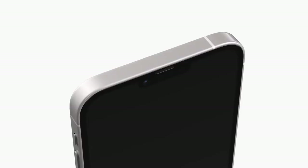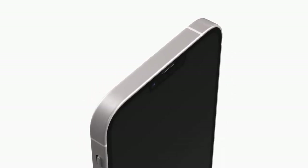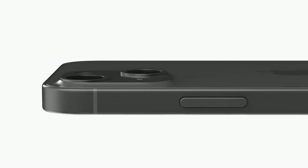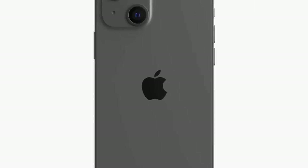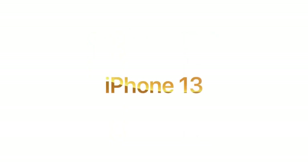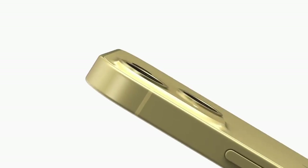If Apple were to get rid of the top notch, it would mean removing Face ID, which would make way for a fingerprint sensor. We can expect Apple to include an under-display fingerprint sensor, similar to most Samsung devices. After the pandemic, many people preferred fingerprint sensors as they're faster and easier to use compared to face data.